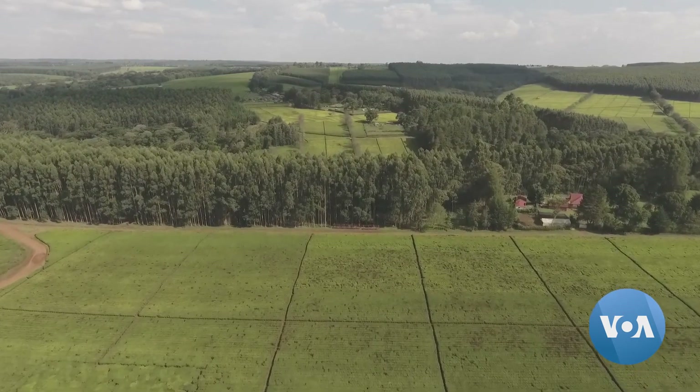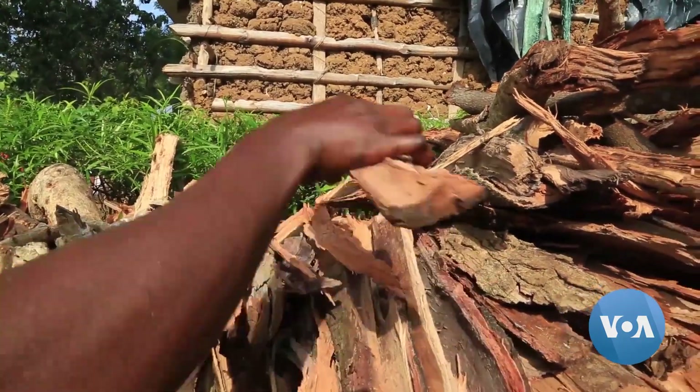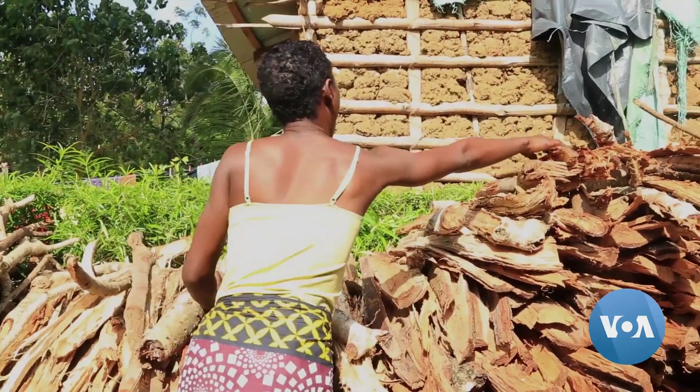Agriculture, logging, and a need for fuel are the main sources of deforestation in Kenya and Africa.